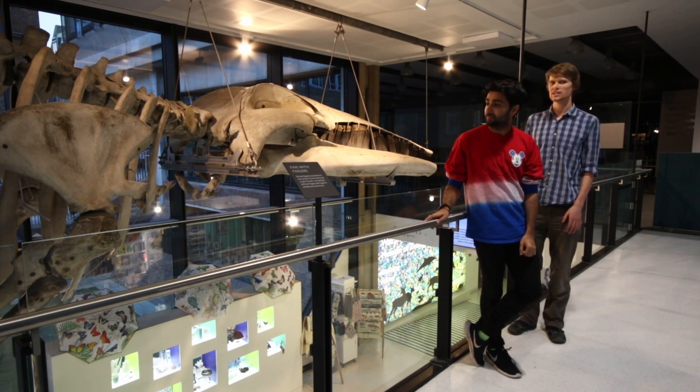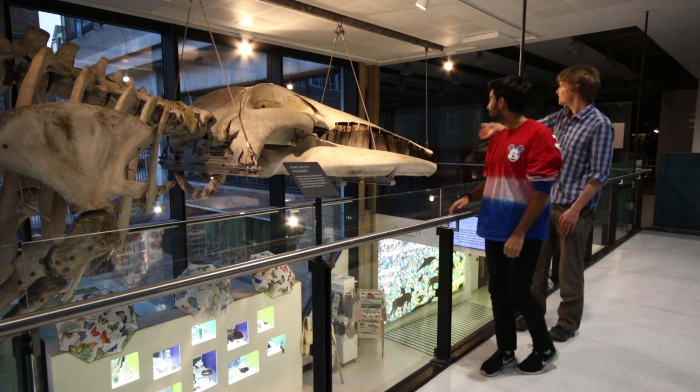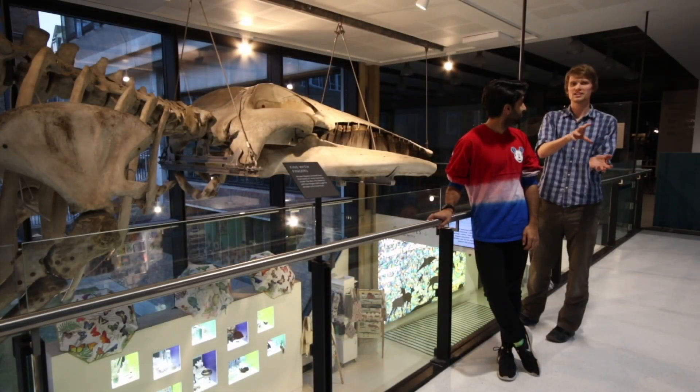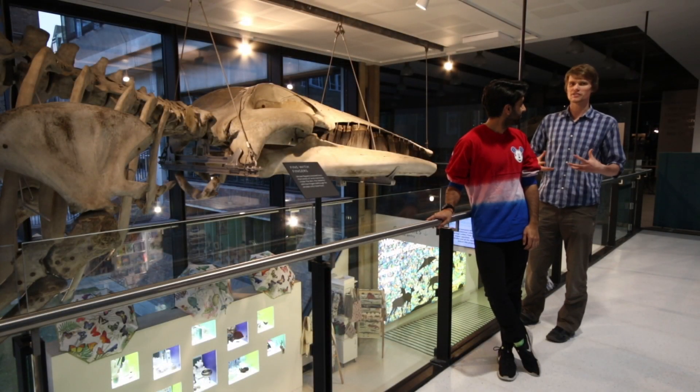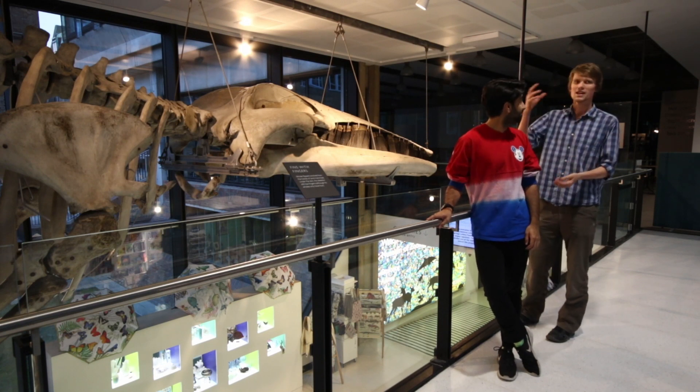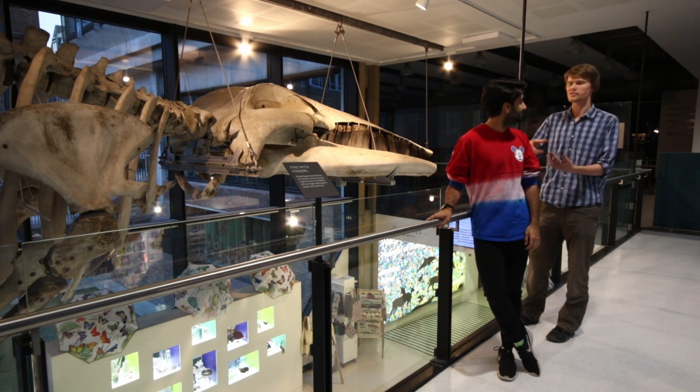One of the really cool things you can see with this specimen is all these baleen plates in its mouth. How these huge whales feed is they lunge at balls of fish and krill, take in loads of water, and then expel it all using their throat pleats. These baleen plates sieve out all the krill that are in the water.